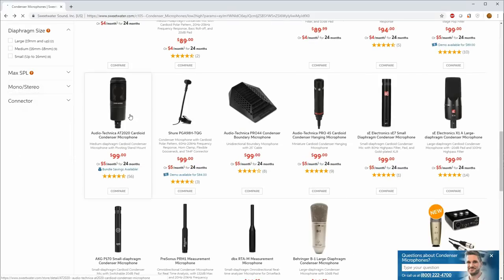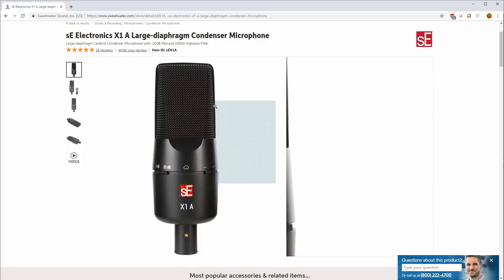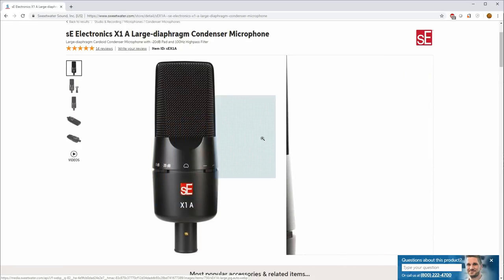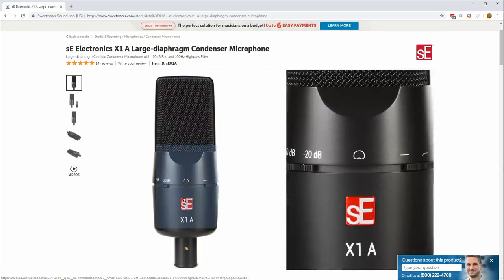Another interesting option is the SE X1A — I don't know much about it, but I like the form factor and chassis. It has a 20 dB pad, cardioid pattern, and a low cut switch. The diaphragm is 0.66 inches, frequency response is 20 to 20k, max SPL is 130 dB, and self-noise is down at 16 dB — a bit quieter than the others we've seen. The low cut filter engages at 100 Hz. I'm very curious about this one — if you've used it, let us know in the comments.